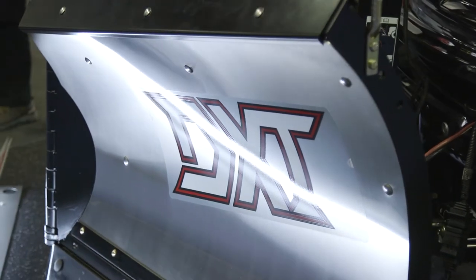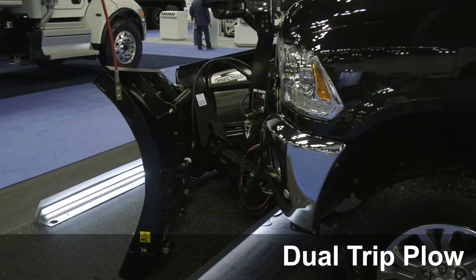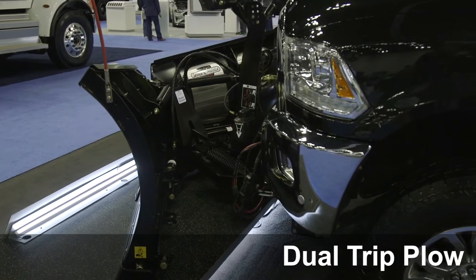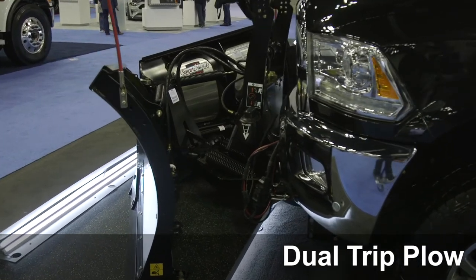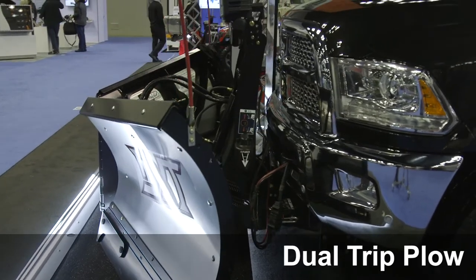First and foremost, the DXT — the 'D' in the DXT name stands for dual. It's the only V-plow on the market that trips both ways: both as a full moldboard trip and as a cutting edge trip. So regardless of what you hit — whether it's a frozen snowbank or something like a manhole cover — it has a tripping mechanism to cover those situations, which we think is very unique.